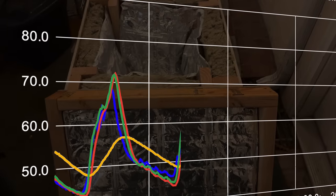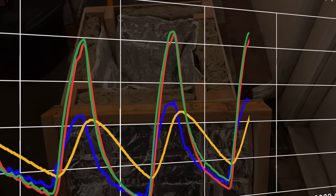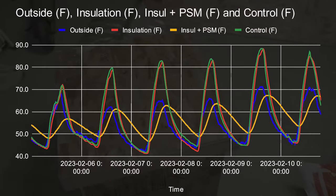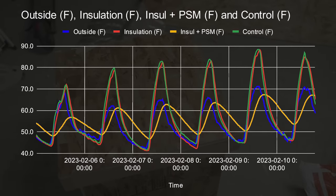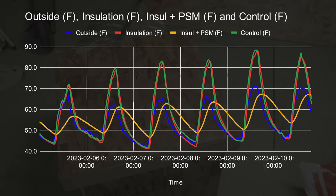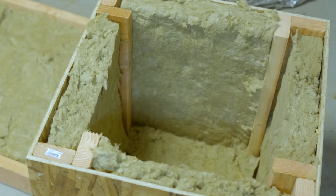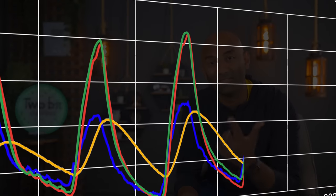Here is the data for the first week. The first takeaway was that the insulation did almost nothing — the control box with no insulation almost perfectly matched the rock wool insulation box. I realized there was a flaw in our testing: typically rock wool is behind drywall, totally encased, meaning air can't move in and out. In our example it was open batt insulation, which is no good, because if hot air is able to rise and mix and move through the batt it'll perform very poorly — as you can see here.